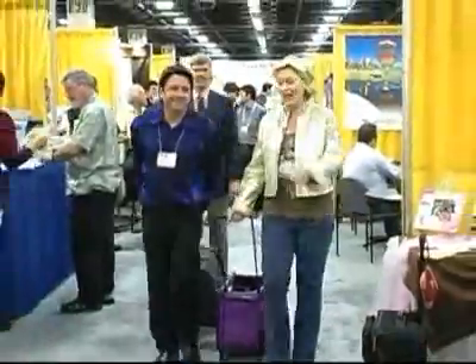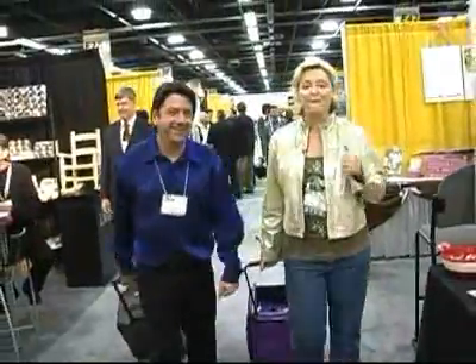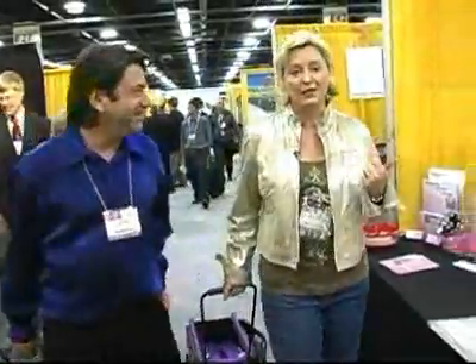Hey, it's Scrapbook Diva Danielle and Rayme Royale. Another day at CHA, and we have found the coolest organization product. The story of these two guys is unbelievable, and we thought you had to know all about it.